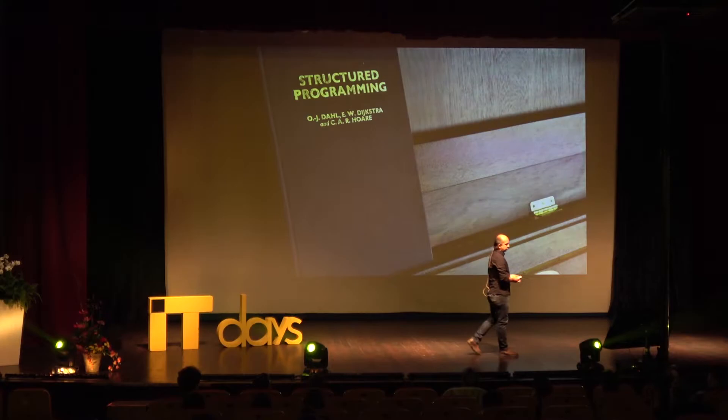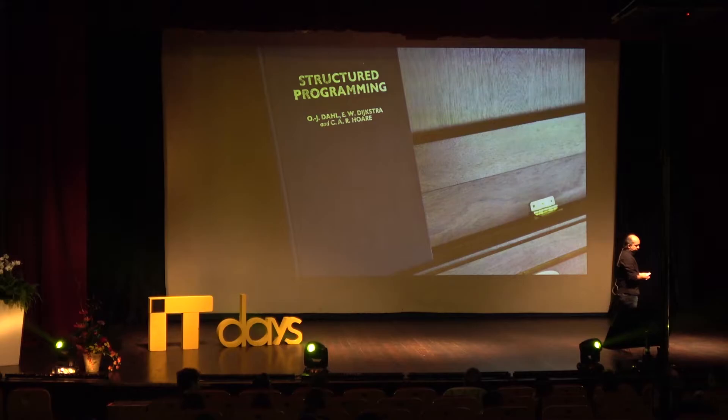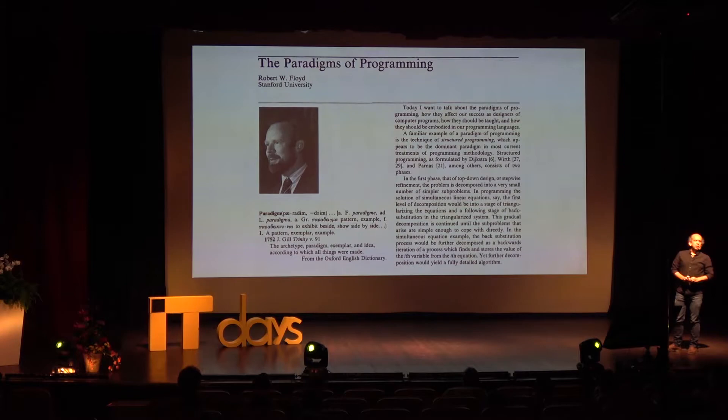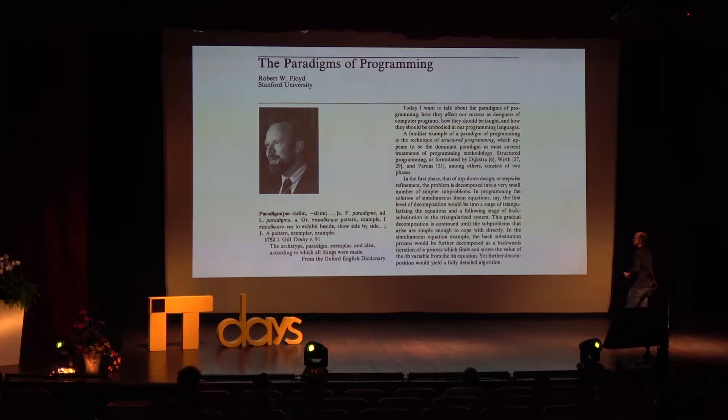The book is by Ole-Johan Dahl, Edsger Dijkstra, and Tony Hoare. Some of the work was inspired by Robert Floyd, who in his Turing Award speech in 1979 talked about the 'paradigms of programming.'